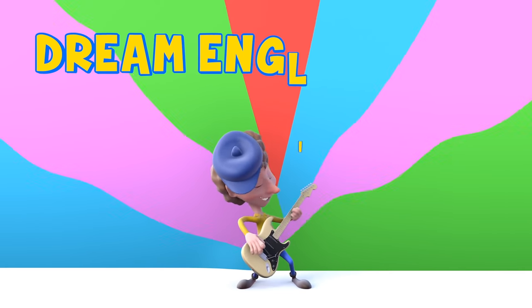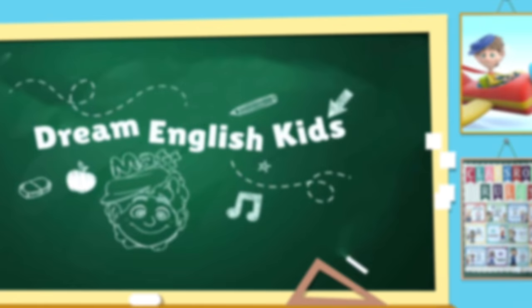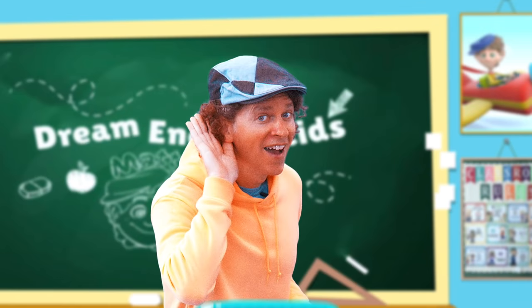Dream English Kids. Learn Some Words, Episode 4: Construction Vehicles. Hello! My name is Matt. What's your name? It's great to see you. Here we go!